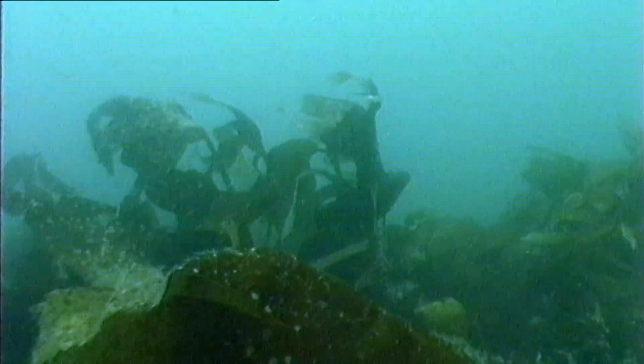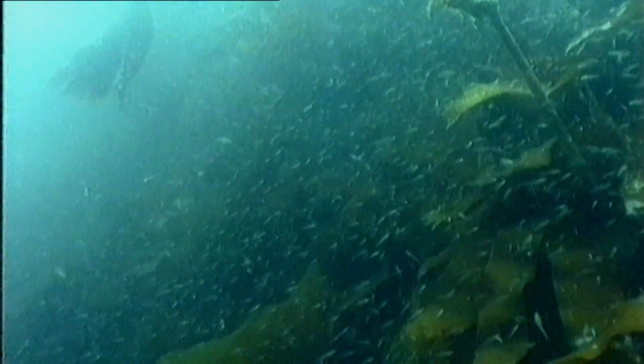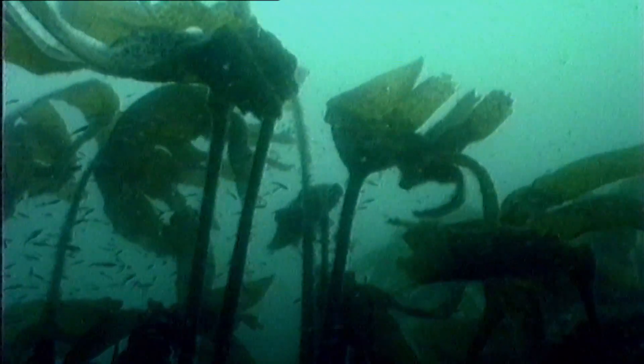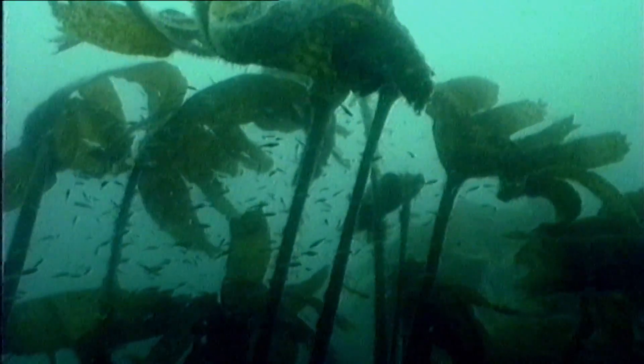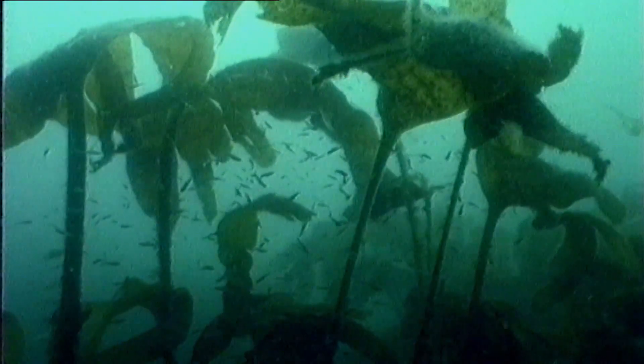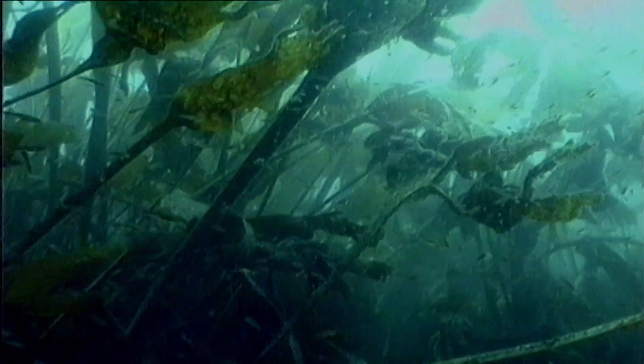Like veritable jungles, the seaweed provides shelter to millions of creatures hoping to remain unnoticed among the dense vegetation. Kelp forests like this one contain so many different species that their variety of wildlife can be up to 20 times greater than in the warm waters of tropical seas.